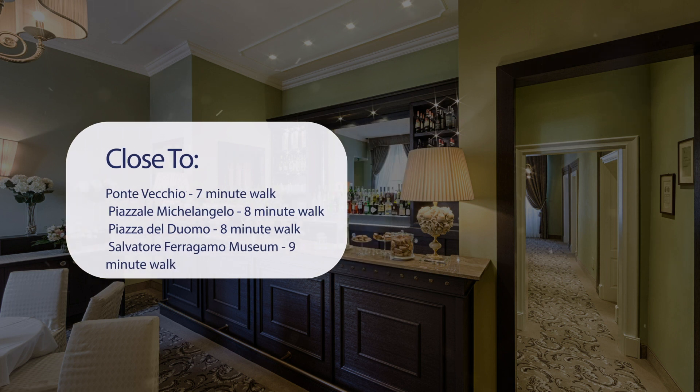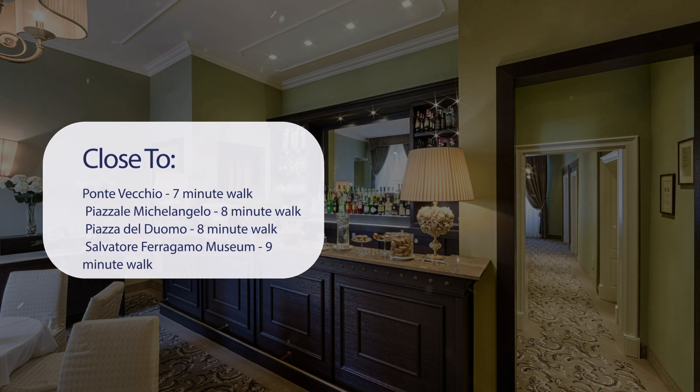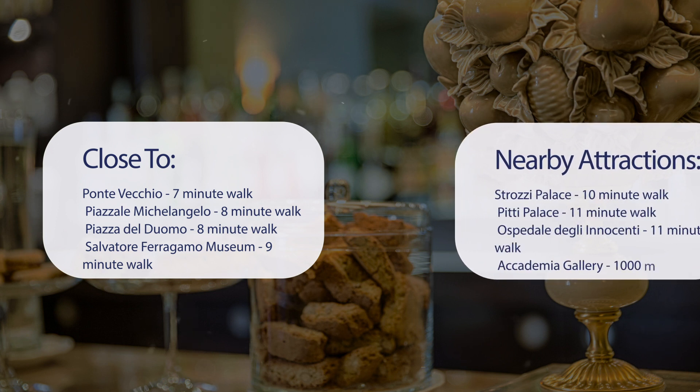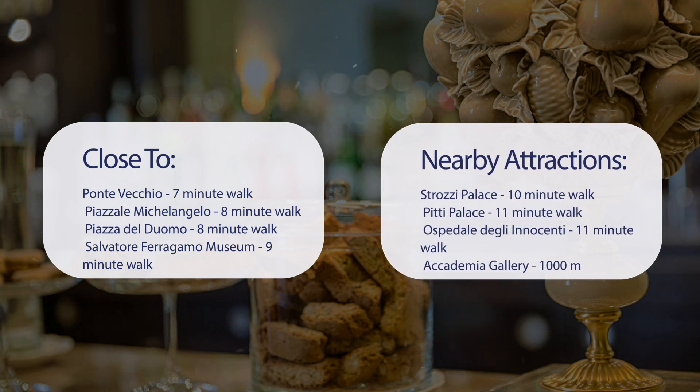It has a pretty good location. It's pretty close to Ponte Vecchio, Piazzale Michelangelo, Piazza del Duomo, and the Salvatore Ferragamo Museum within a 9-minute walk. It's also close to attractions like Strozzi Palace, Pitti Palace, Ospedale degli Innocenti, and the Accademia Gallery.